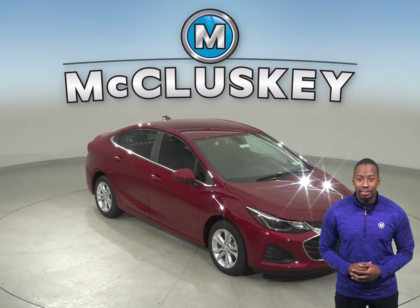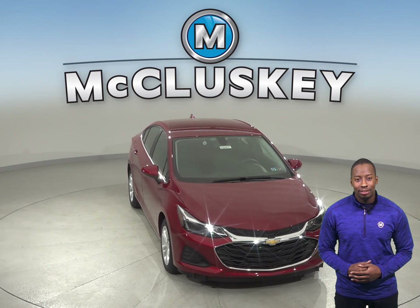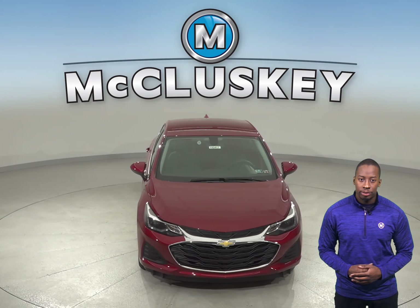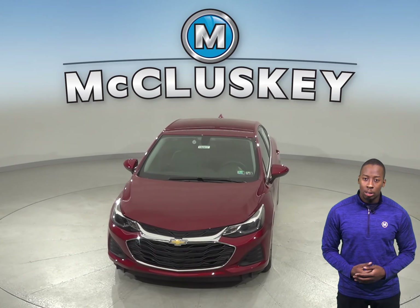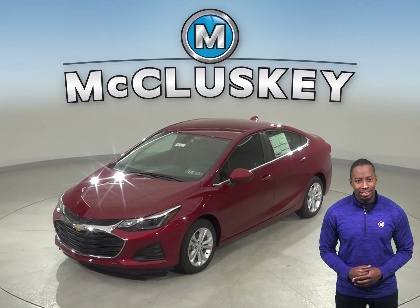If you're considering the 2019 Volkswagen Jetta, then you'll definitely want to take a look at the 2019 Chevrolet Cruze. The Chevrolet Cruze comes equipped with safety features that the 2019 Volkswagen Jetta just can't match.